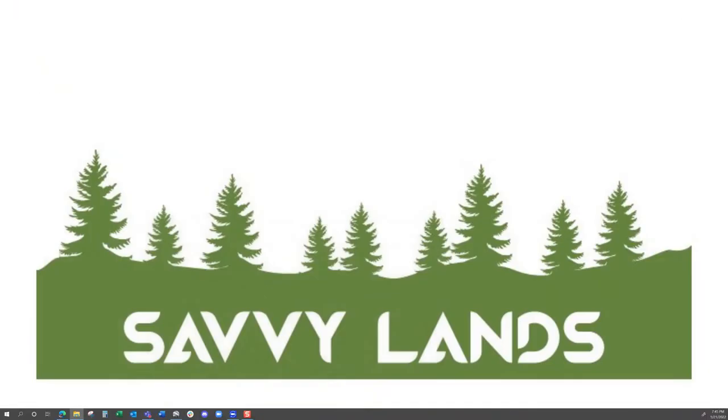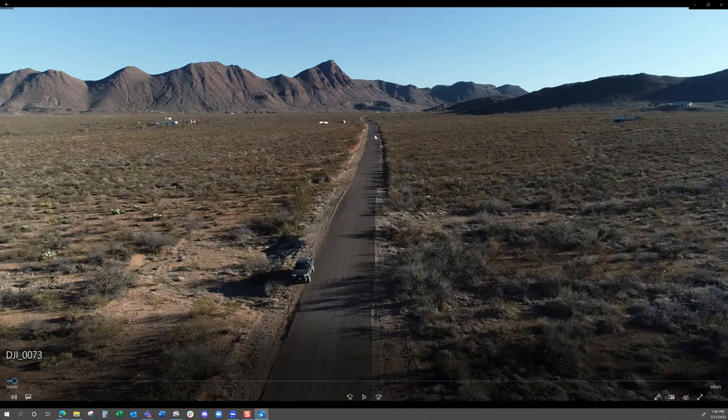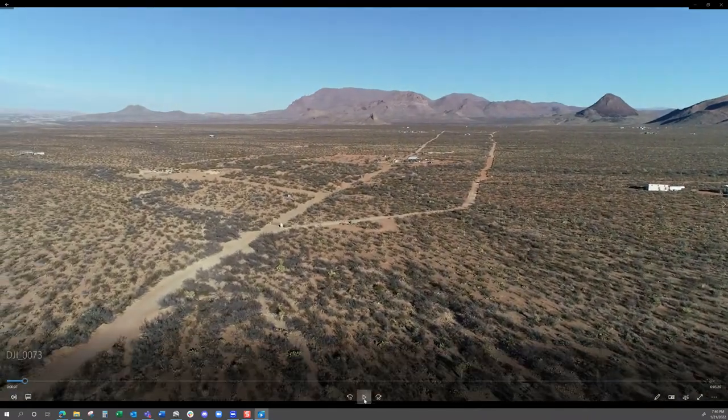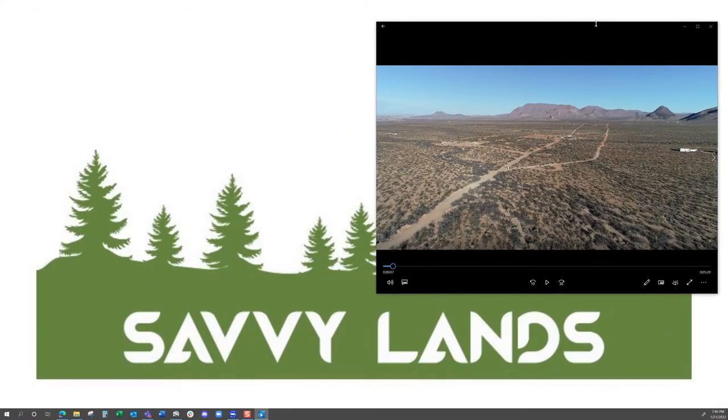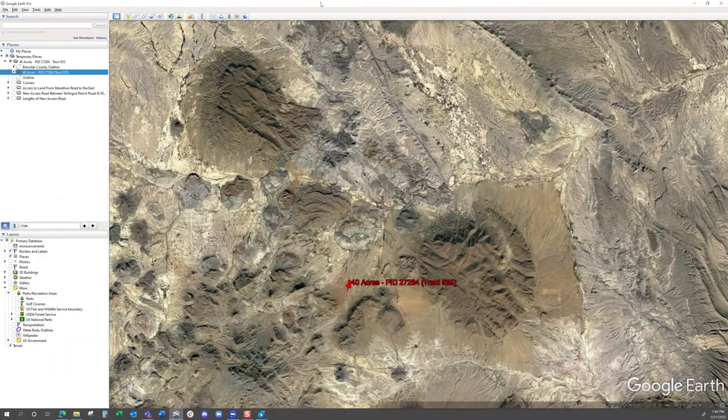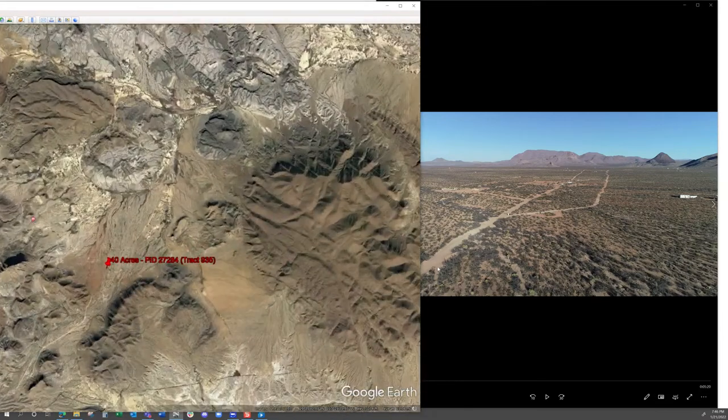Let's jump into some drone footage. The first video is going to show where the drone photographer takes off from Terlingua Ranch Road. Here's Terlingua Ranch Road looking south towards the ranch lodge. Here is the entrance to the property. If you remember this road right here that starts going this way, takes a right, then takes a left — it was not shown on the satellite imagery since it was from 2017. This road was recently bladed in.